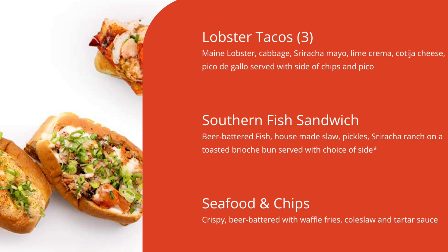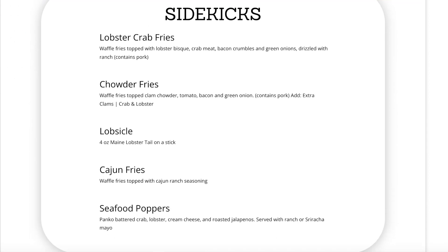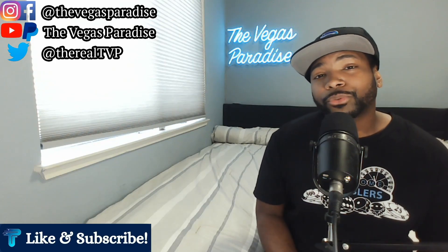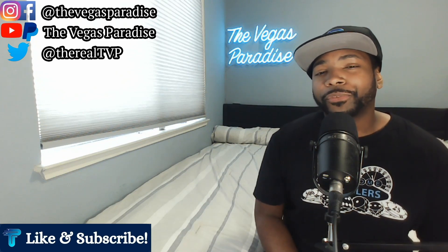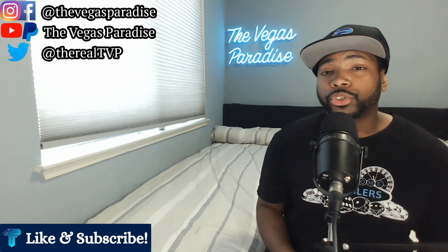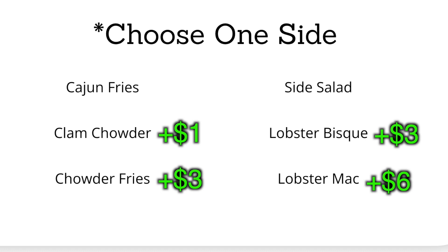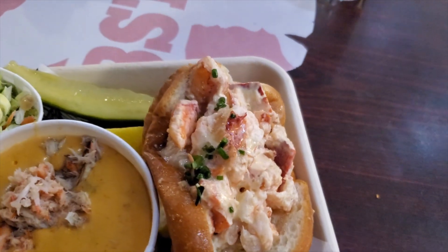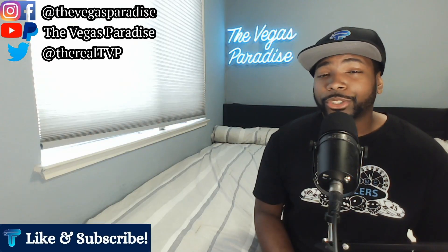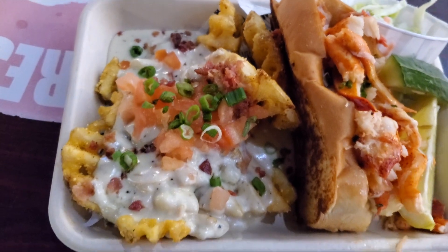If you don't want a lobster roll and want to try something different, they do have some favorites which are also side dishes. And if you just want a light snack, they have some side kicks, but we came for the lobster roll. All of the lobster rolls come with one side — you can choose from six different sides: Cajun fries, side salad, clam chowder, lobster bisque, chowder fries, and lobster mac and cheese. For this video, I ordered the Maine lobster roll, which is one of the chilled rolls, with a side of lobster bisque. And then I got the Connecticut, which is one of the warm lobster rolls, with a side of chowder fries — waffle fries and clam chowder.